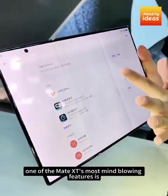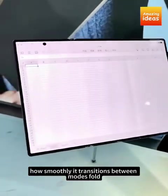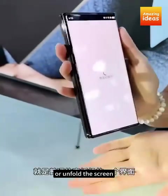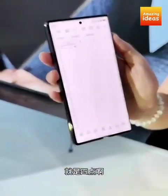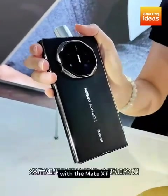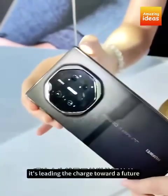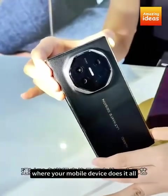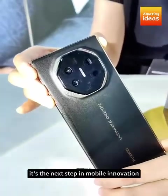One of the Mate XT's most mind-blowing features is how smoothly it transitions between modes. Fold or unfold the screen, and it automatically adjusts, ensuring that everything looks perfect whether you're using it in full tablet mode or compact phone mode. With the Mate XT, Huawei isn't just competing — it's leading the charge toward a future where your mobile device does it all. It's more than just a phone. It's the next step in mobile innovation.